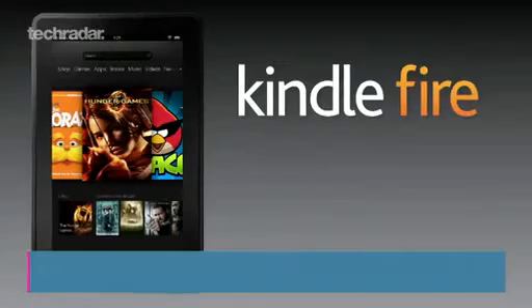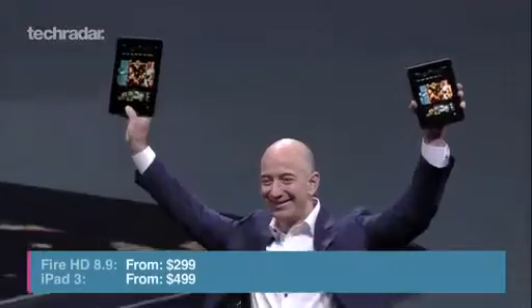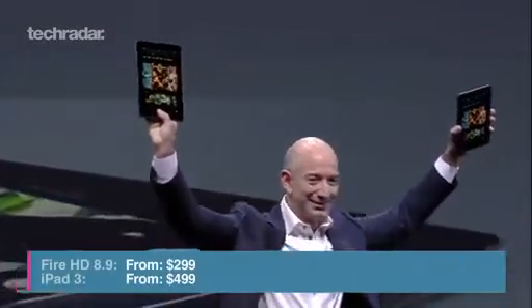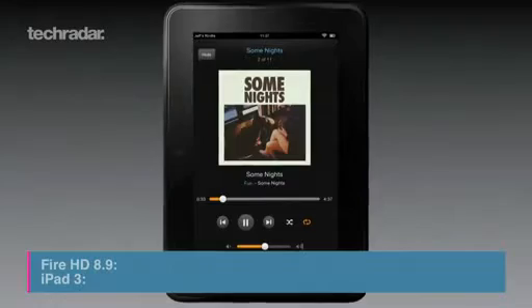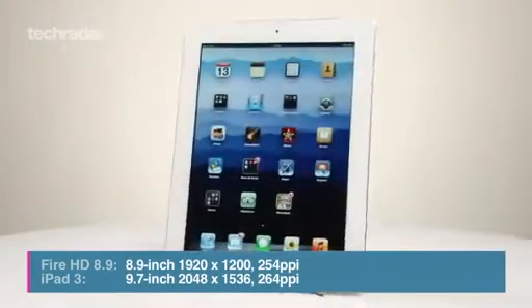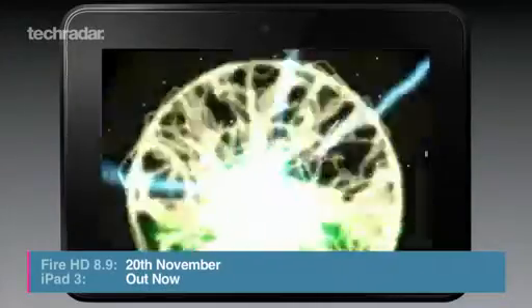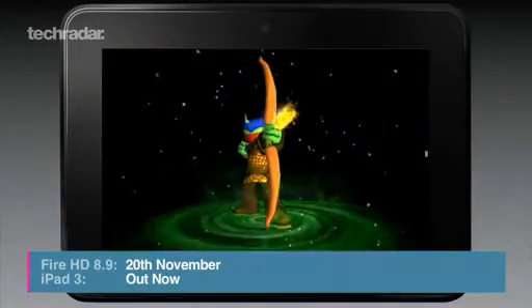One of the best things about the newly announced Kindle Fire is its competitive price points. Unfortunately, the larger model won't be available in the UK, but in the US it will cost you $299 for the 8.9-inch model, and it's still $200 more for an iPad 3. You can order your Kindle Fire HD today, with them shipping on the 20th of November.